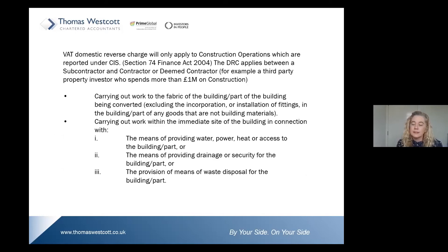The domestic reverse charge will apply between a subcontractor and a contractor or a deemed contractor — for example, a third-party property investor who spends more than a million pounds on construction. But what are construction operations?